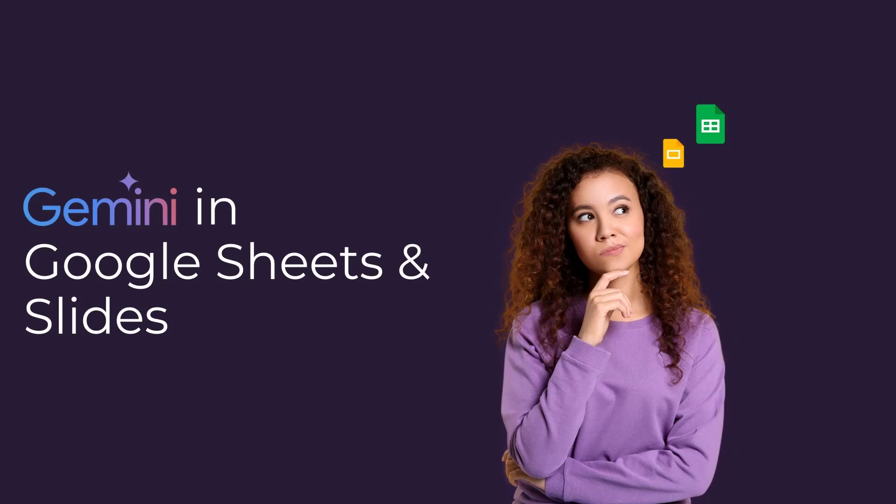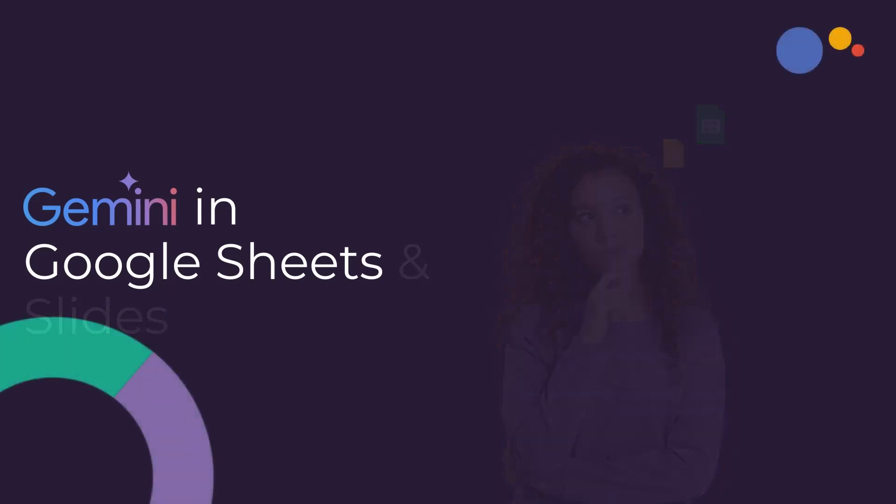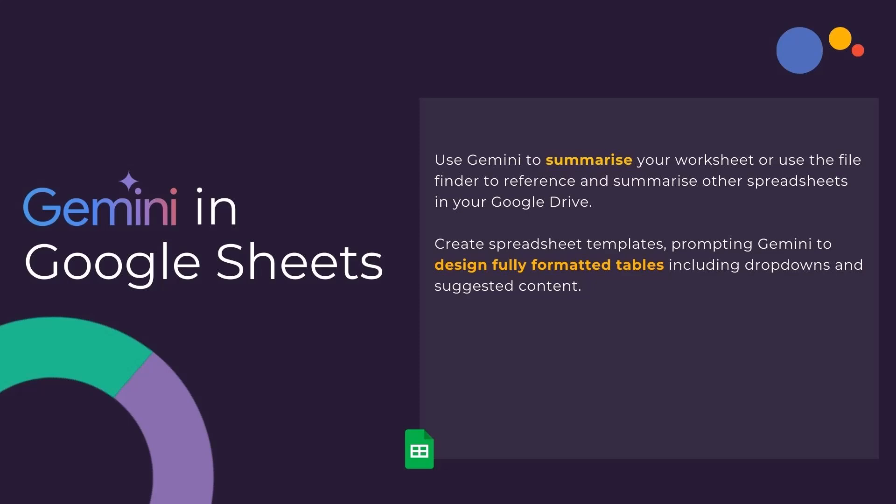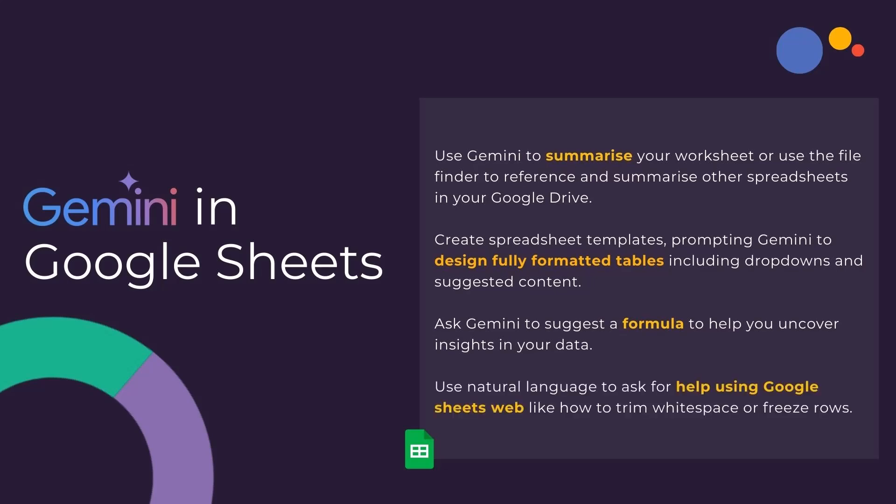That is a lot of functionality in just two applications. Let's quickly look at the functionality that you'll also find in Google Sheets and Slides. Within Google Sheets, use Gemini to summarise your worksheet or use the file finder to reference and summarise other spreadsheets in your Google Drive. Create spreadsheet templates prompting Gemini to design fully formatted tables which may include drop-downs or suggested content. Ask Gemini to suggest formula or formulae to help you uncover insights in your data.